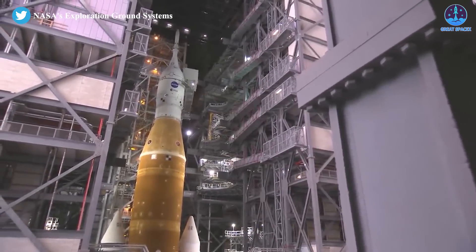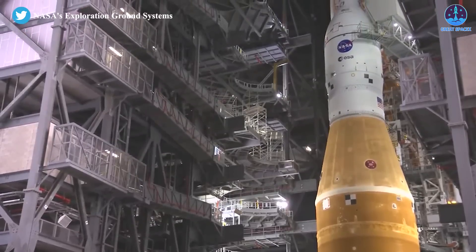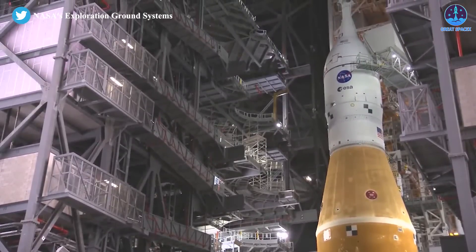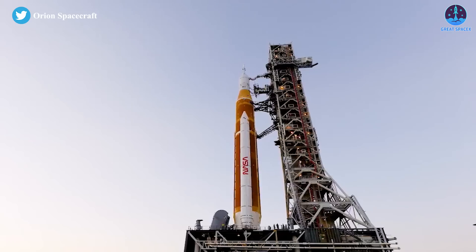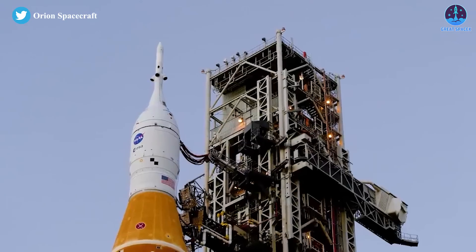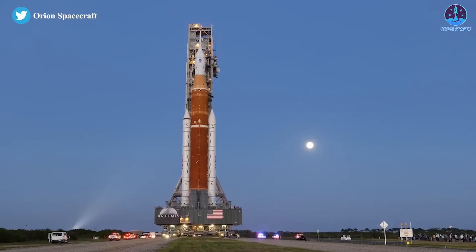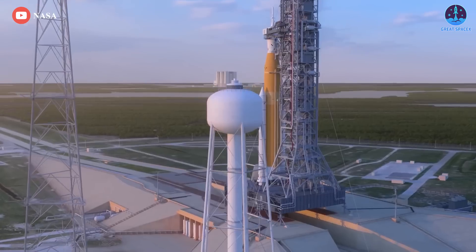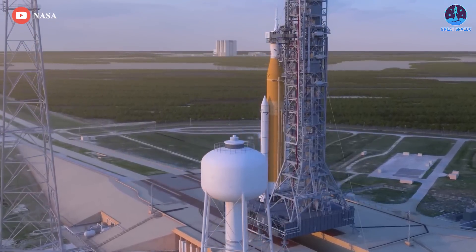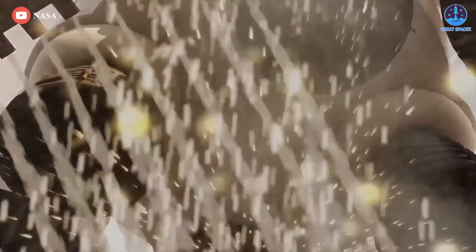The flight termination system is only certified for 20 days after completion of the test, and the rocket would need to be hauled back to the VAB to revalidate the destruct mechanisms. According to Lanham, work on the SLS Moon rocket inside the Vehicle Assembly Building will take about six to eight weeks. Weber said the ground crew will be hustling to roll the rocket back to Pad 39B after the flight termination system check. The rocket will need to spend 10 to 14 days on the pad before the first launch attempt, and the schedule currently shows the Artemis 1 team could fit in three launch attempts before the 20-day flight termination system certification clock expires.